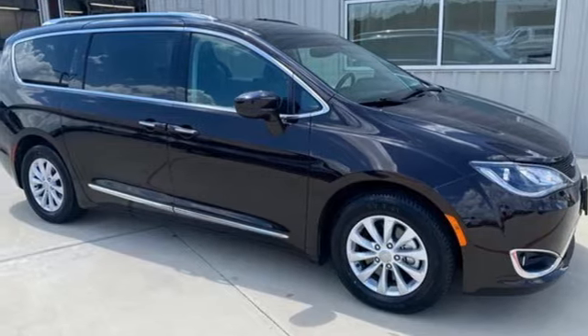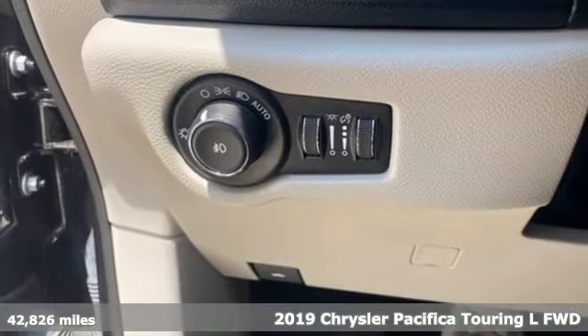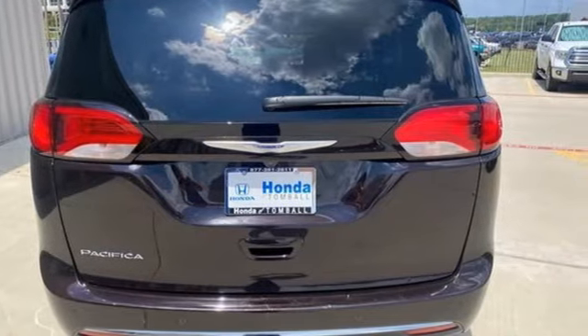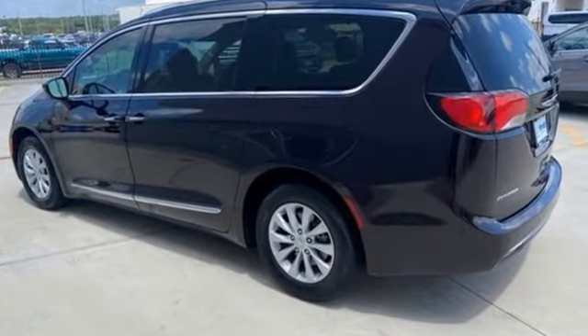It's a 2019 Chrysler Pacifica. It's fun to drive with plenty of room, plenty of style, and plenty of features designed to make your life easier, all wrapped in a stylish package. And with features like these, every drive is a pleasure.